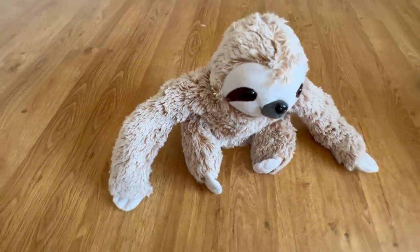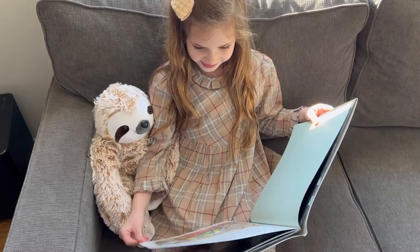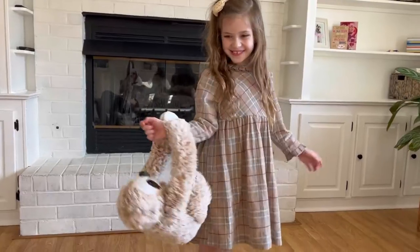This sloth stuffed plush toy animal is the perfect size for cuddling and holding. Your kids will love to read with this sloth and play with them all day long, and the best part, they can take it to bed.